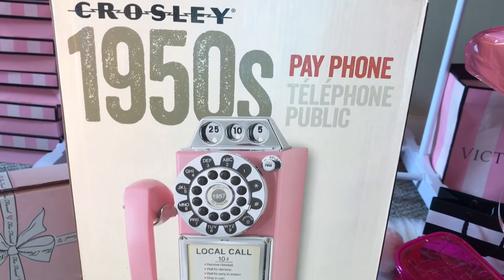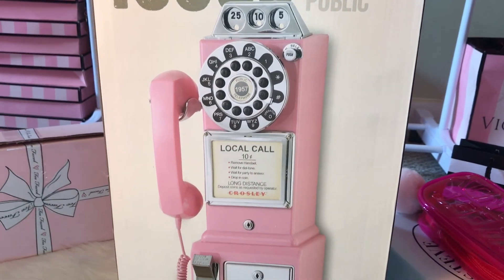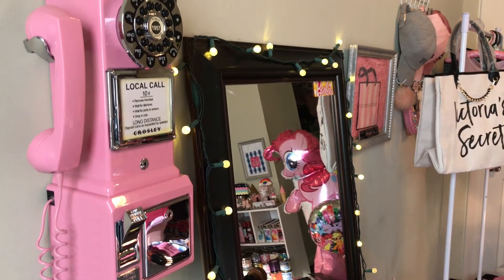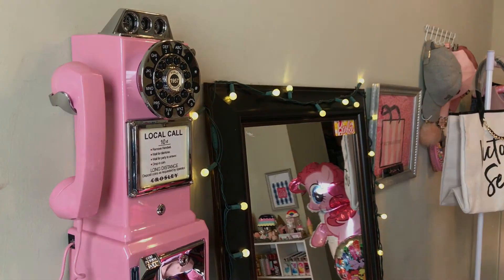The last thing I'm going to show you guys is this pink 1950s inspired payphone, and I've been wanting one of these for years and I finally own one. I'm so happy to have this finally in my room — it's so cute in my room setup.